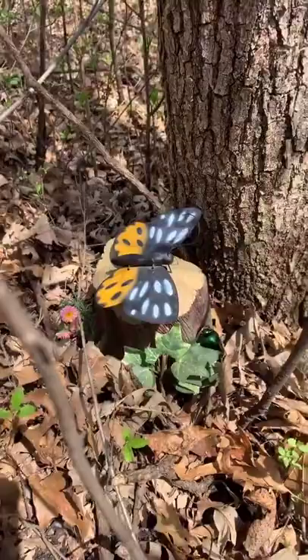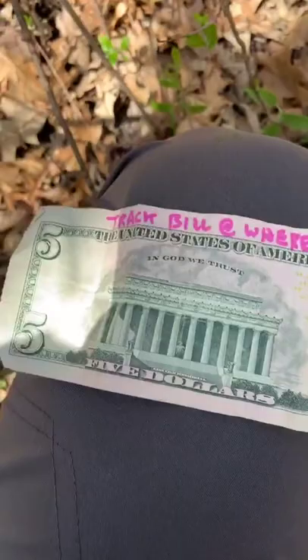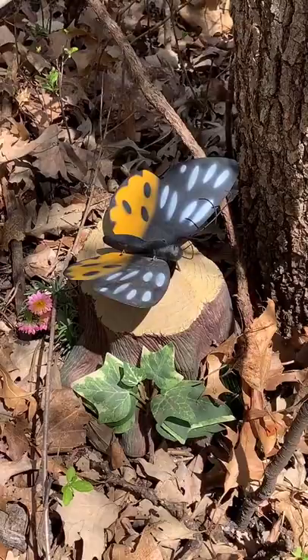That's one big butterfly for these woods. And here is what I'm putting in for the first person to find it — a five dollar bill, that is a Where'sGeorge.com bill. I'm going to submit the geocache to geocaching.com. Go find it.